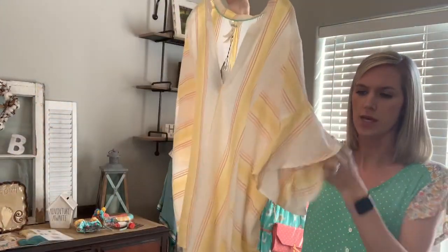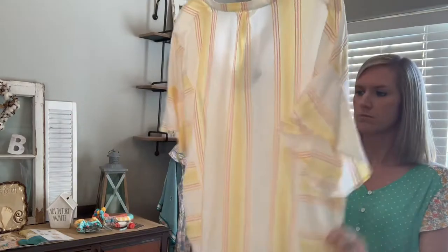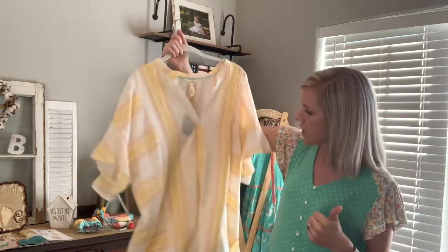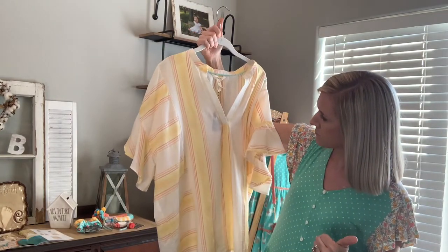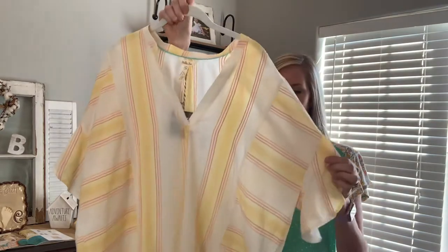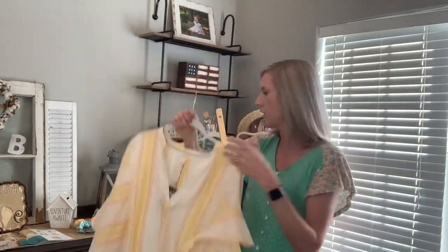It's very flowy in the arms and through the body. I almost feel like you could also use this as a swim cover-up. Honestly, that's probably what I would use it for. I think that would be perfect because of the flowiness of it.